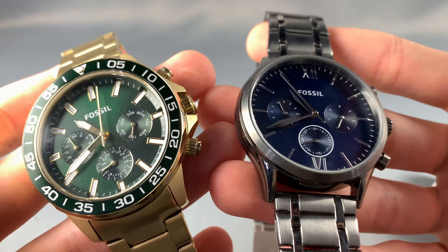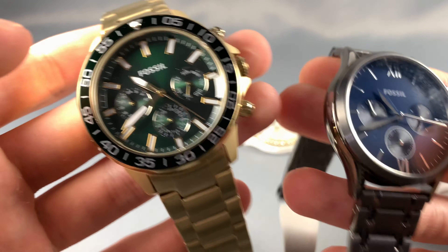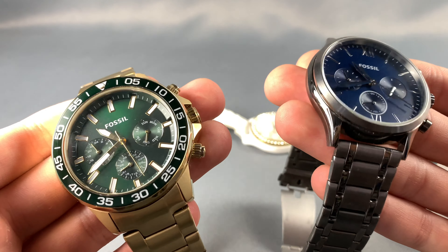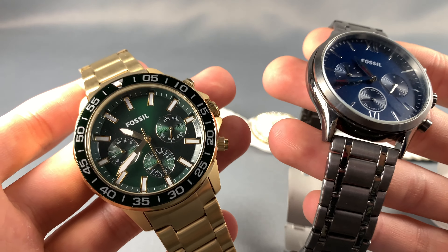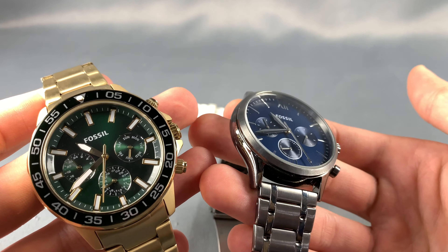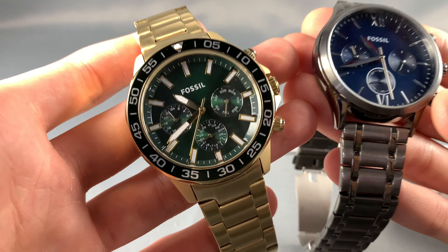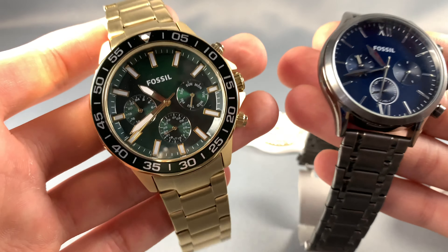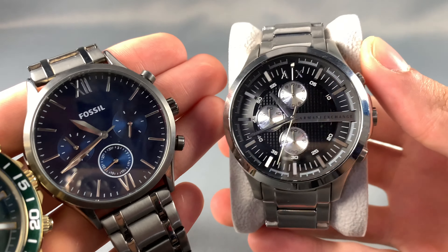Over the years Fossil has developed partnerships with many designer brands and well-established companies like BMW, Puma, Skechers, Diesel, Armani Exchange, Kate Spade, Michael Kors, and Tory Burch, just to name a few. Here is an example of one of those brands — this is an Armani Exchange watch.